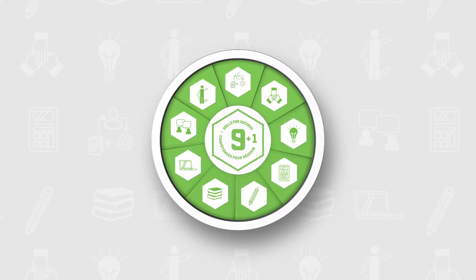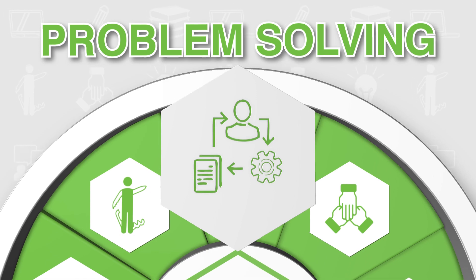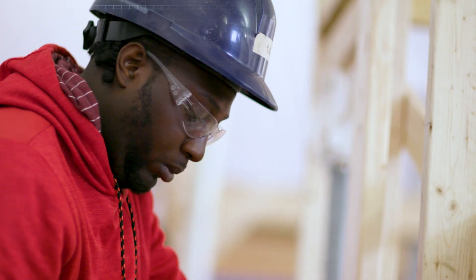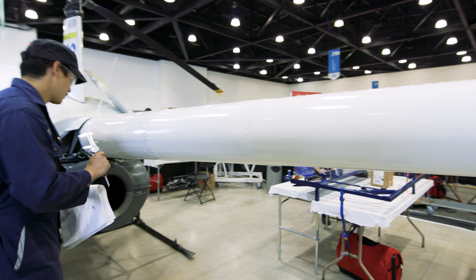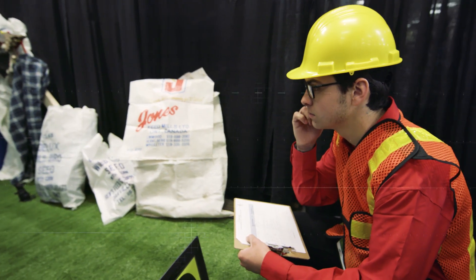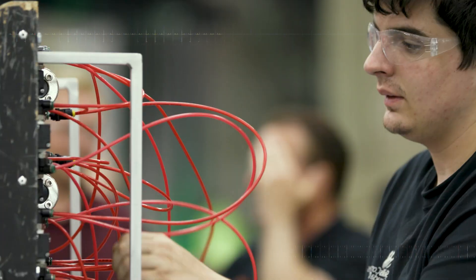A career in technology or the skilled trades starts with problem-solving. Whether you're trying to overcome a challenge independently or working with a team to chart the best course of action, problem-solving is your ability to identify the issue and discern the source of the problem. It's gathering information and being able to differentiate fact from opinion, and recognizing patterns across information and links of possible cause and effect.